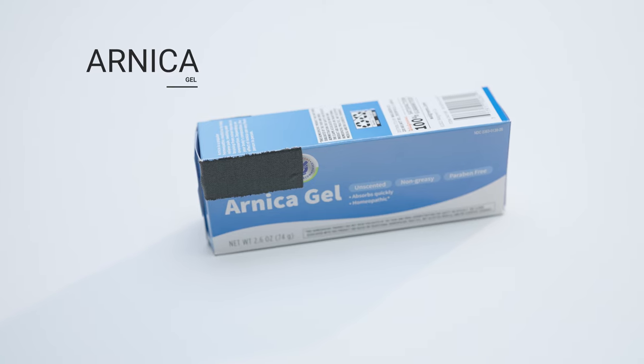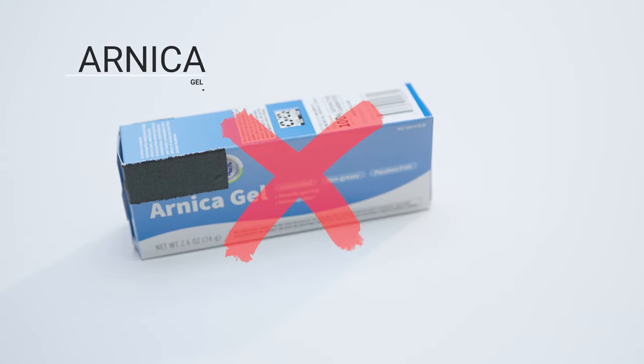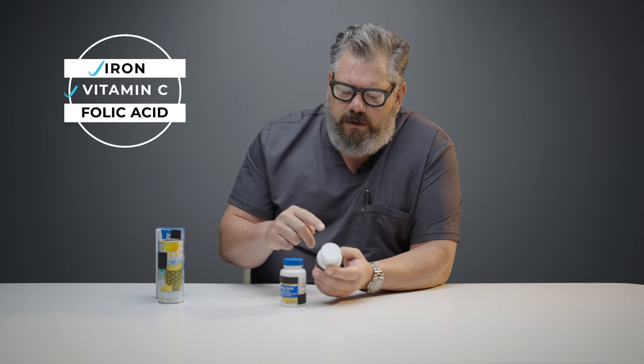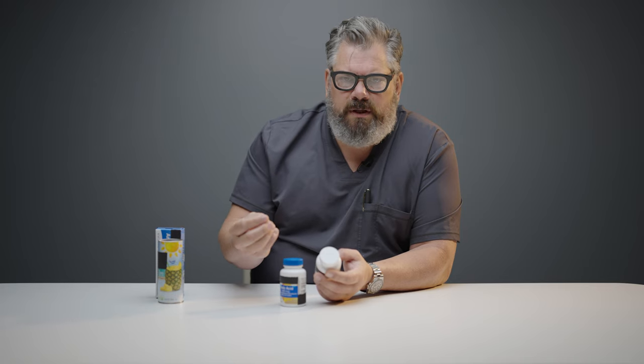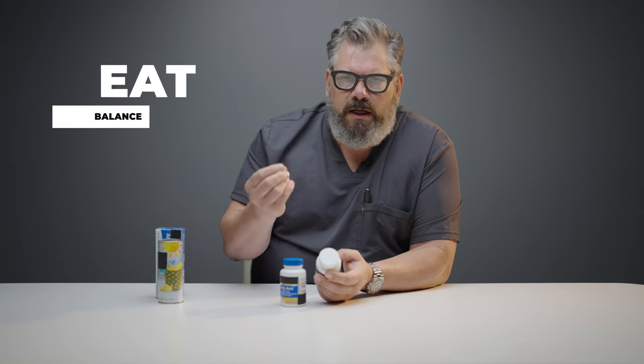I'm not a fan of pineapple juice post-operatively. If you want to use arnica gel, I think that's okay, but there's no data to support it either — trials and studies have actually shown it doesn't work, so save your money. The supplements I mentioned for before surgery — iron, vitamin C, and folic acid — are useful, but for other supplements supposedly helping healing, you're better off just eating a balanced diet with good, clean nutrition, not processed food.